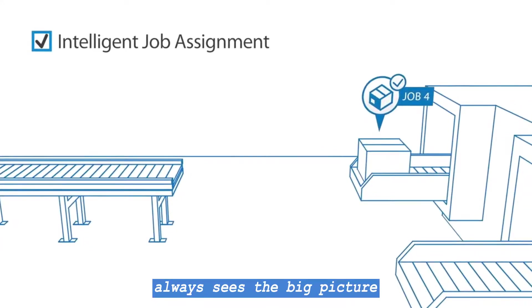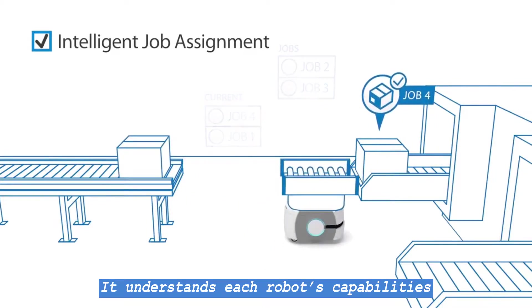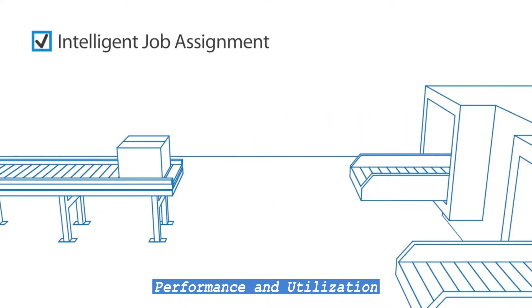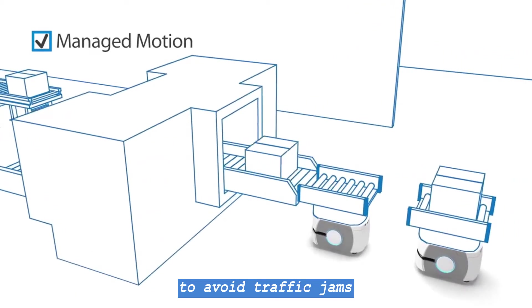Enterprise Manager always sees the big picture and can even look ahead. It understands each robot's capabilities and continuously re-evaluates their assignments to optimize performance and utilization, and it intelligently sequences their arrivals to avoid traffic jams.